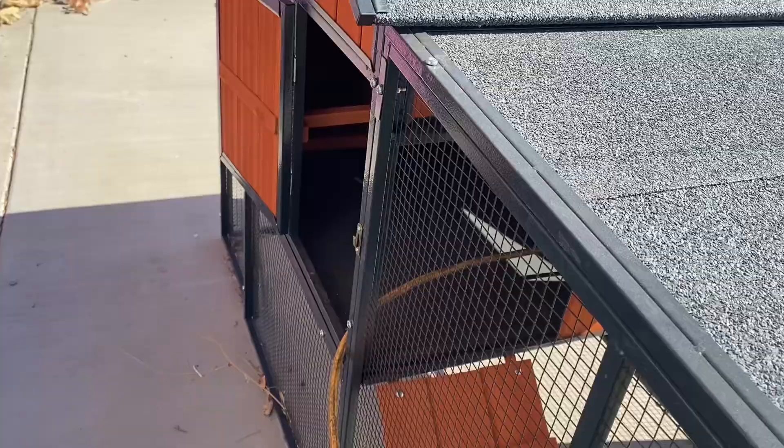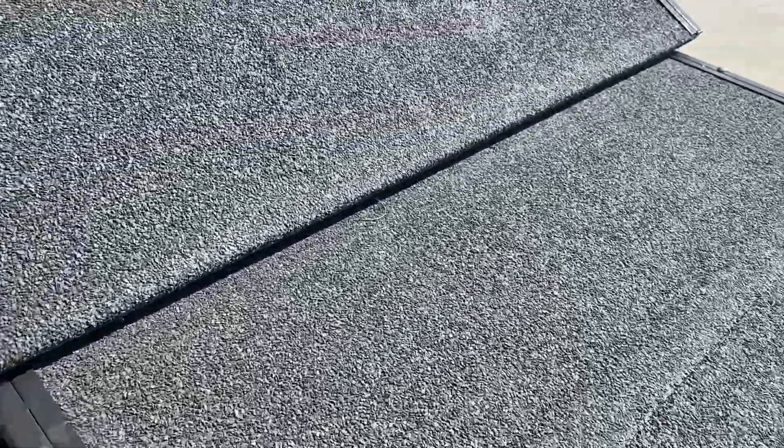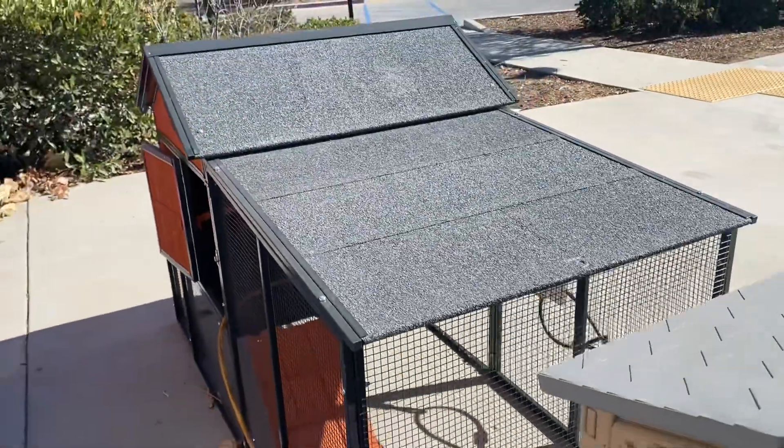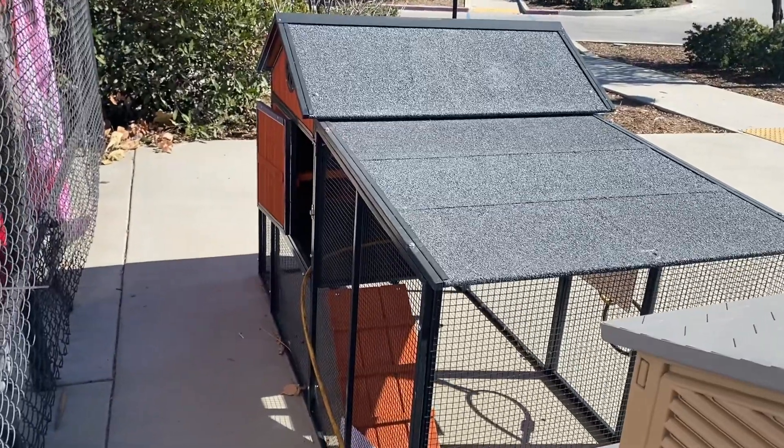And you guys, they have a little staircase right there to go up in. I just think this is so cute. And then if they want to sunbathe, look, they can sit on the top of it — I just thought it was so cute.